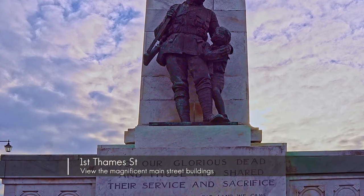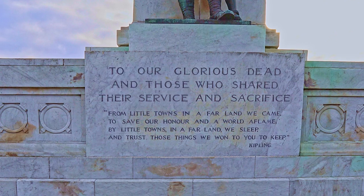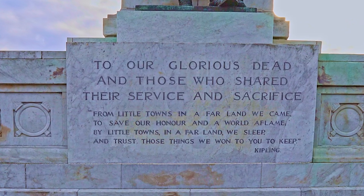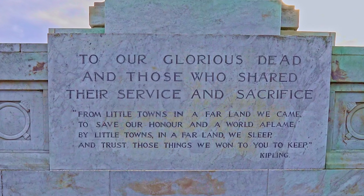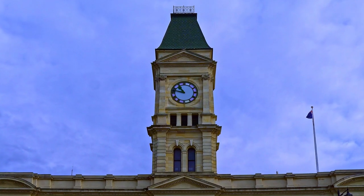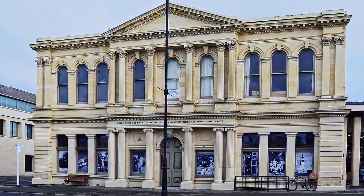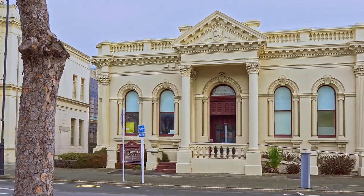First is to stroll down the main street, Thames Street, to take in the awe-inspiring architecture of this small town which was established in the 1860s. By the 1880s Oamaru was home to some impressive buildings built from the now famous Oamaru Whitestone. Most of these buildings still exist and have been rejuvenated to their former glory.